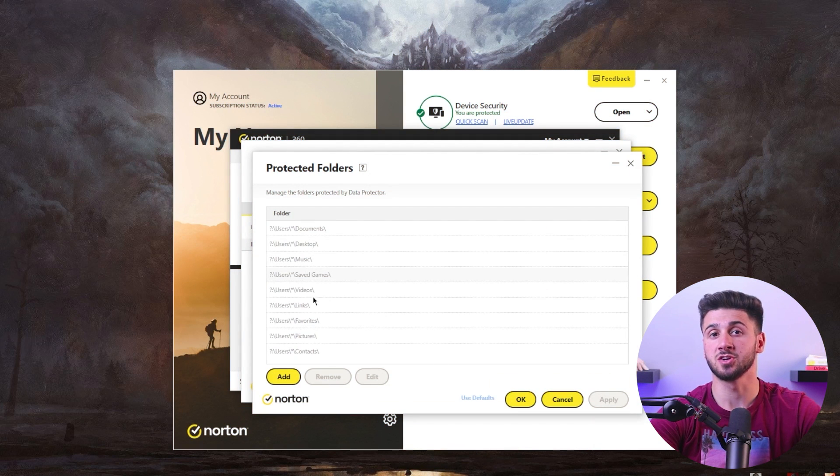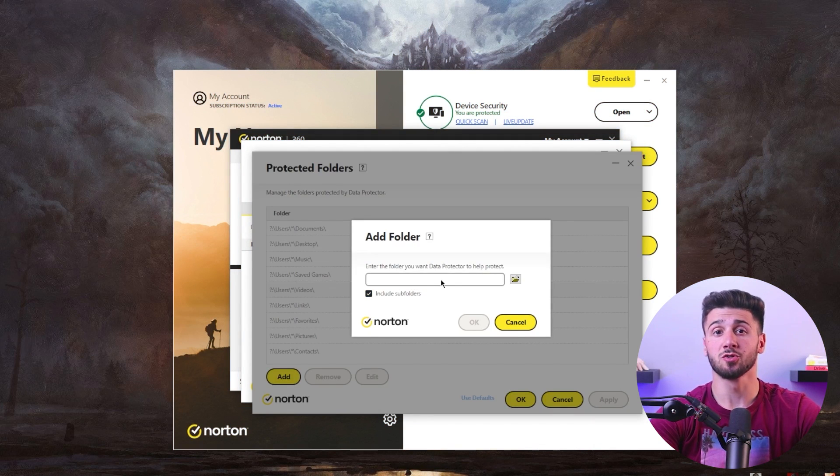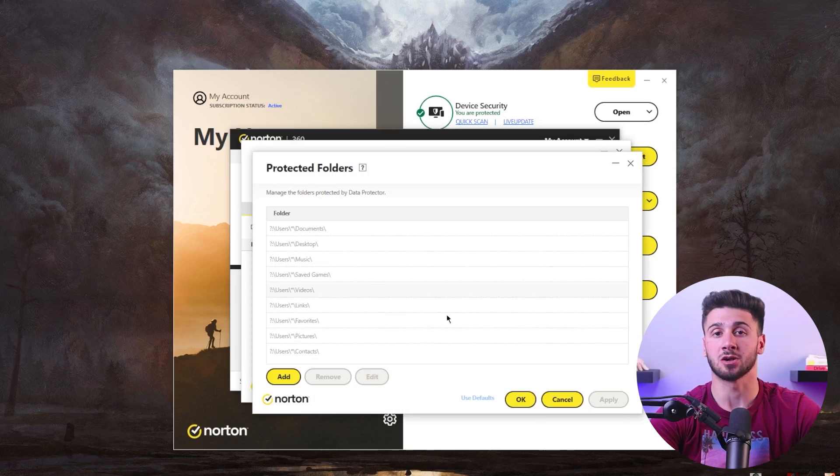In today's world, the rising ransomware threats cannot be ignored. Norton addresses this concern head-on with its data protector feature, preventing ransomware from encrypting your valuable files and folders, providing a vital layer of protection.